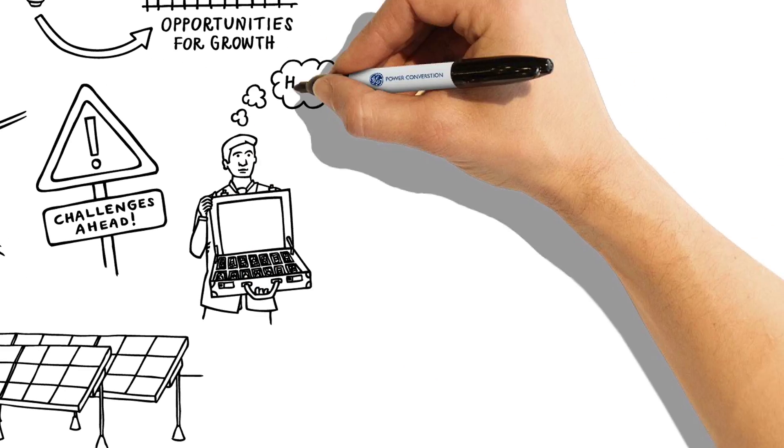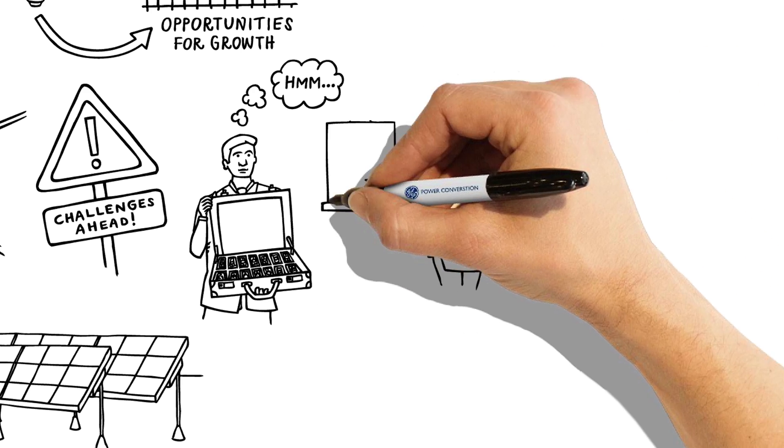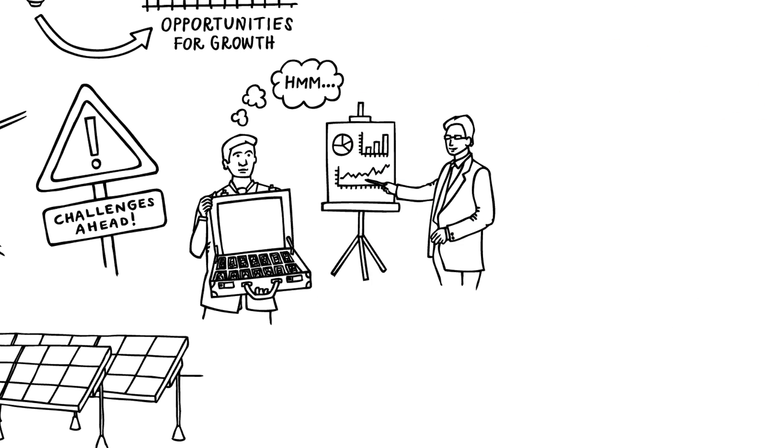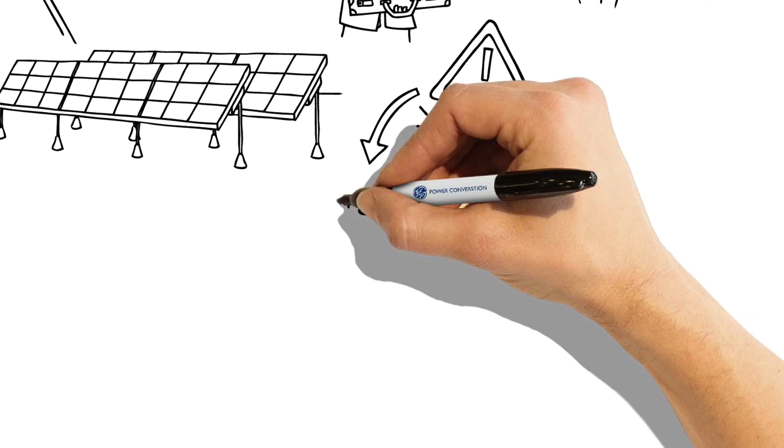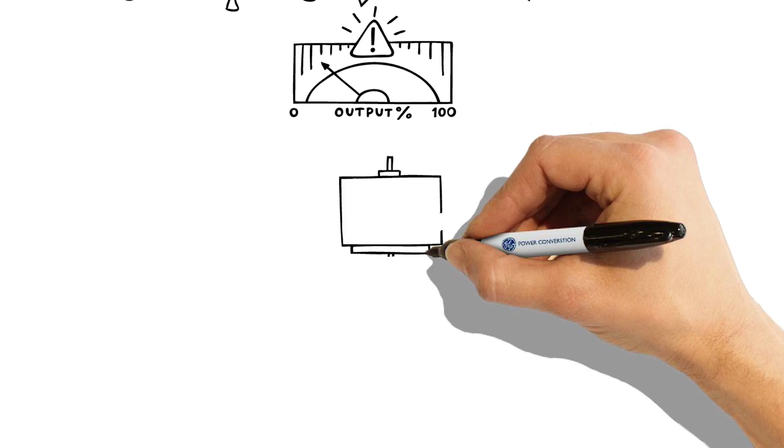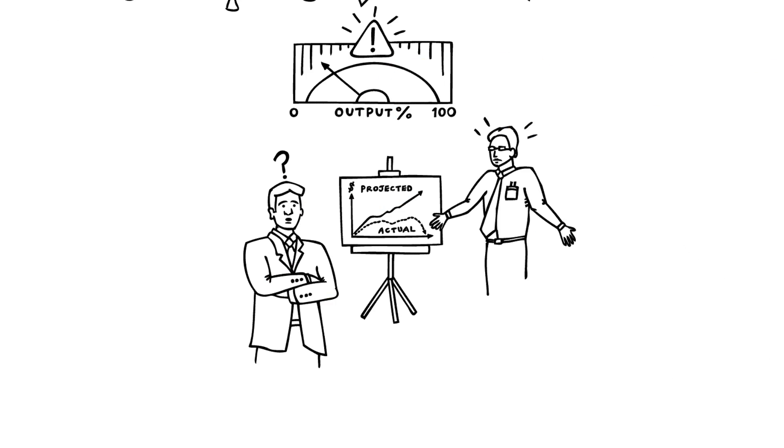To maintain credibility with investors, solar power plants must perform as projected. Some current solar power plant technology isn't as reliable as it could be, and when a plant unexpectedly stops generating electricity, revenue is lost, as are investor returns.